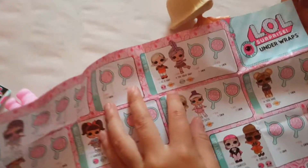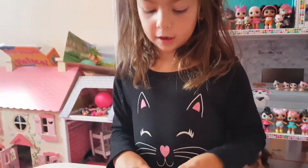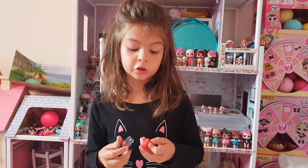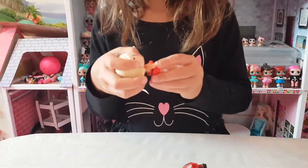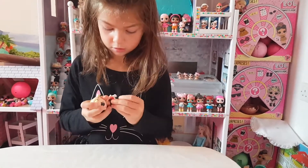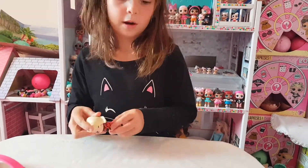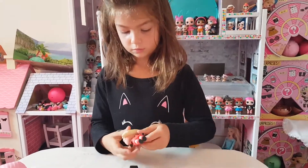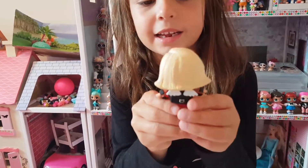Here she is. Her name is As If Baby. Now I'm going to dress her up. She got her skirt — just slide it. Here's her backpack at the back.